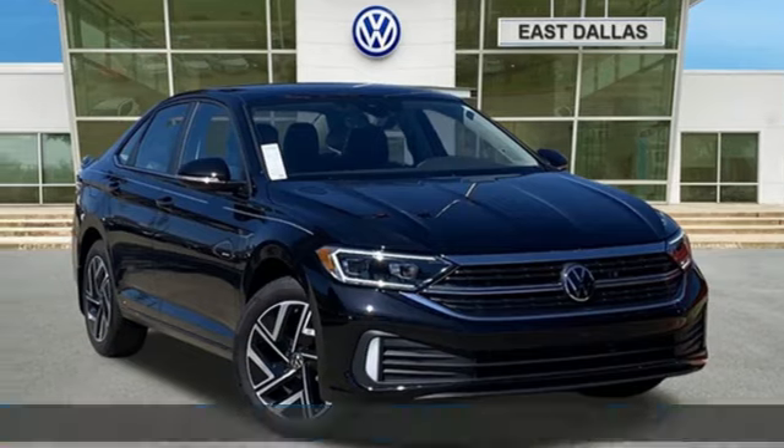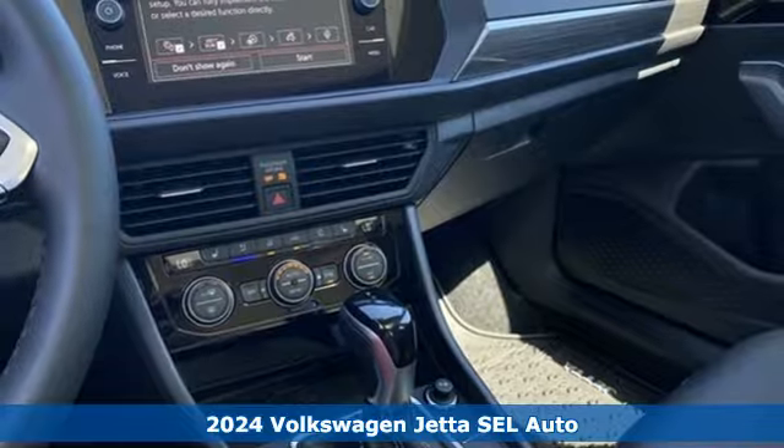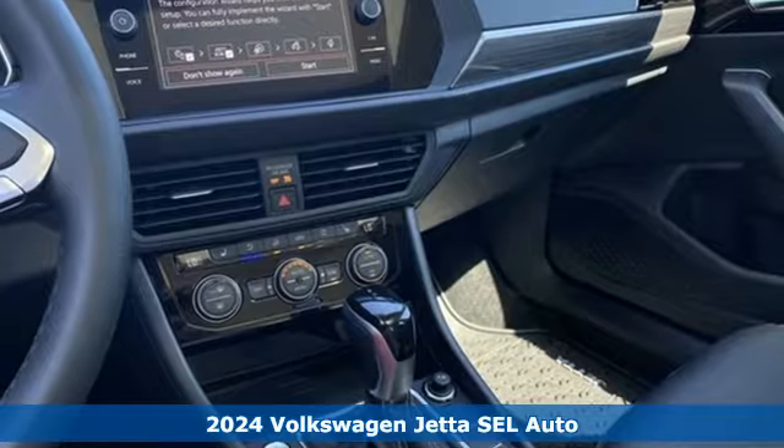It's a new 2024 Volkswagen Jetta. German engineering, craftsmanship, and attention to detail make this Jetta dynamic.